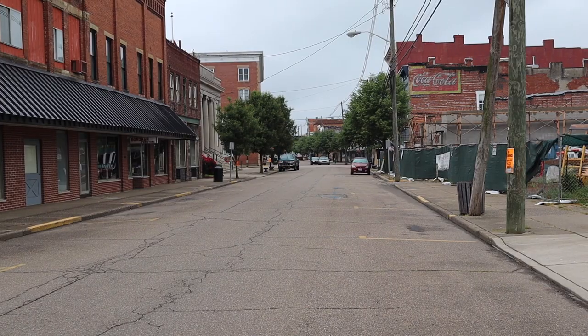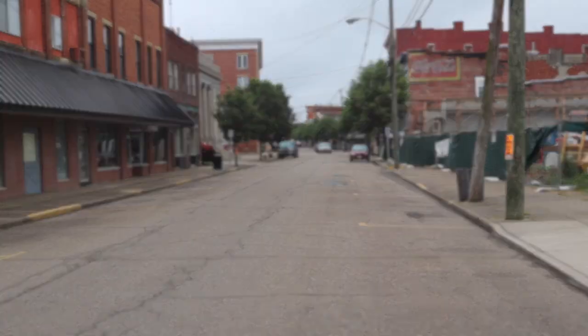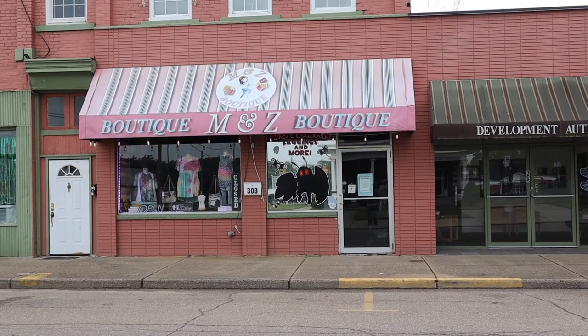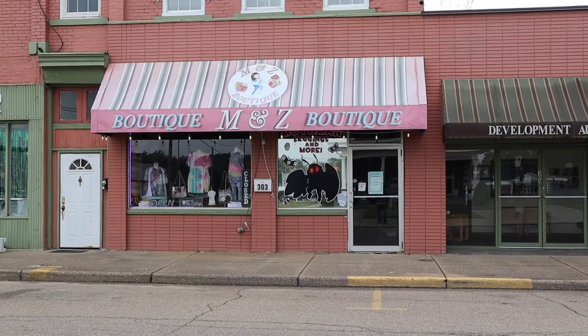Our adventure starts here. During the Mothman Festival both sides of the street are filled with vendors. At the last Mothman Festival I saw this shop and thought it was really nice looking. It's called M&Z Boutique.